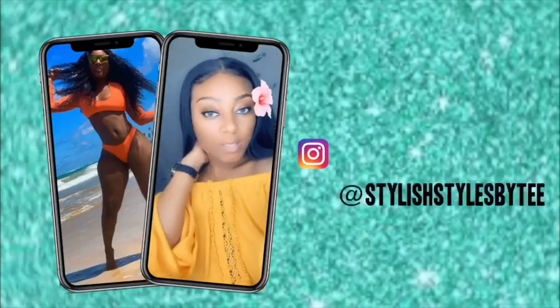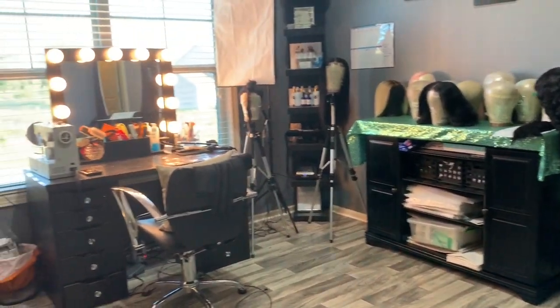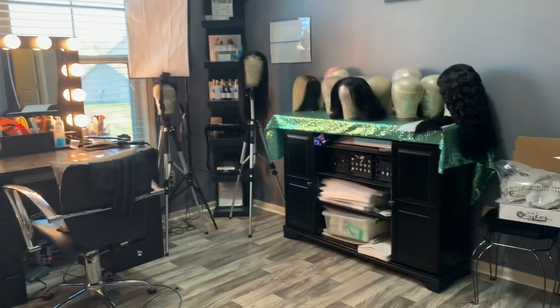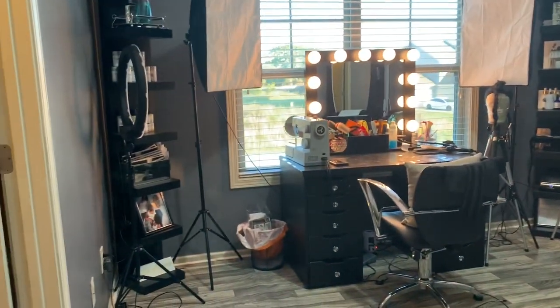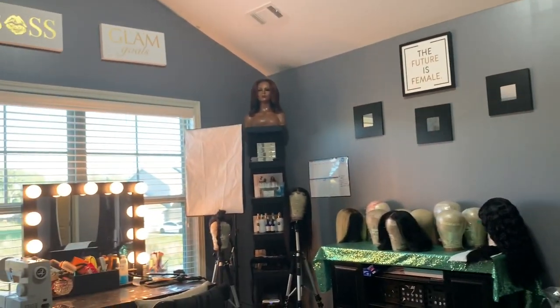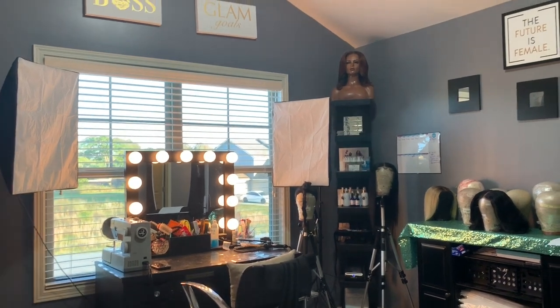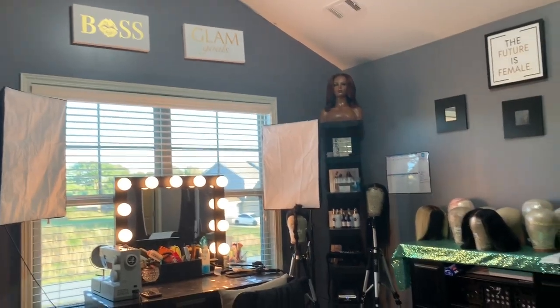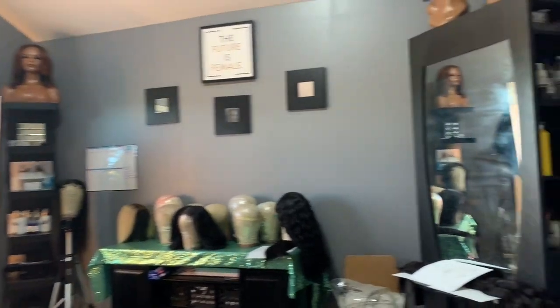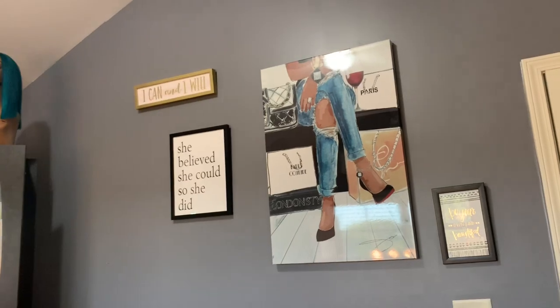Alright guys, I'm finally going to give you a tour of my workspace slash beauty room. This is where I'm at the most, so I do try to keep it dolled up a little. It's definitely not finished — all the stores closed down and I didn't get to really make it look super fancy and nice. I'm gonna redo this entire wall, but yeah, this is just basically what it is for now until I do an updated video.